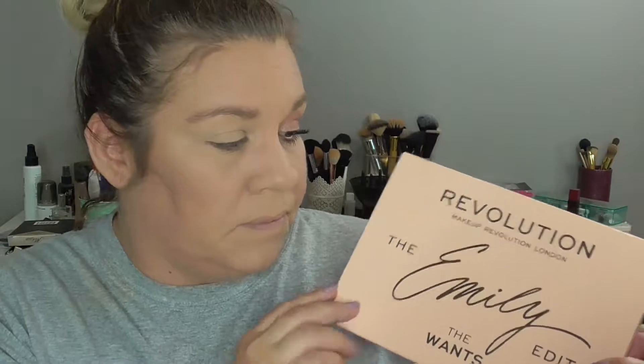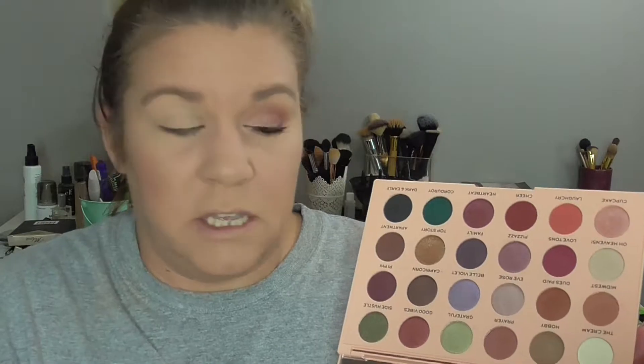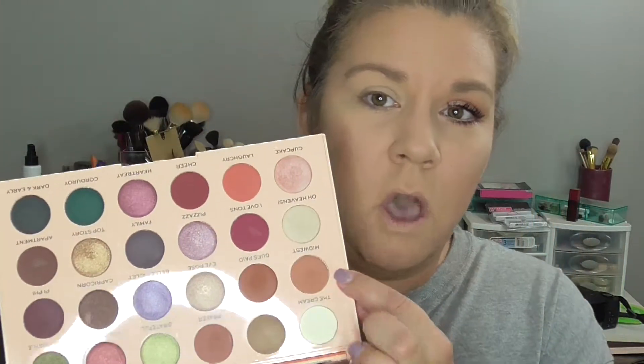So we are going in with the Makeup Revolution Emily Edit — this is a collab with EmilyNoel83. We're doing the Wants palette. We're going to do a more natural look, only using a few colors. The first color we're going in with in the crease is called Midwest. We're going to use a Morphe M502 brush for blending.